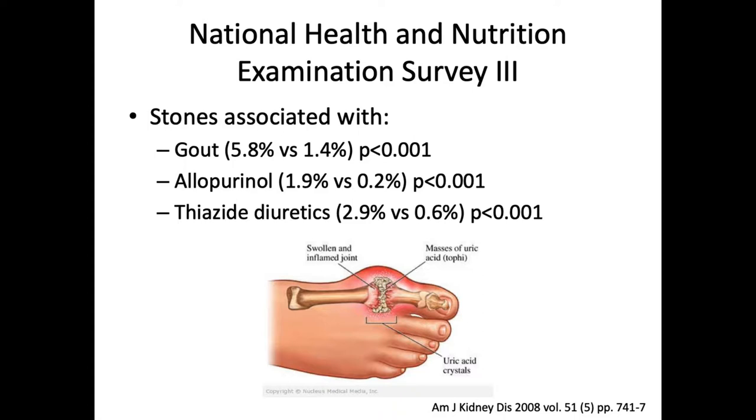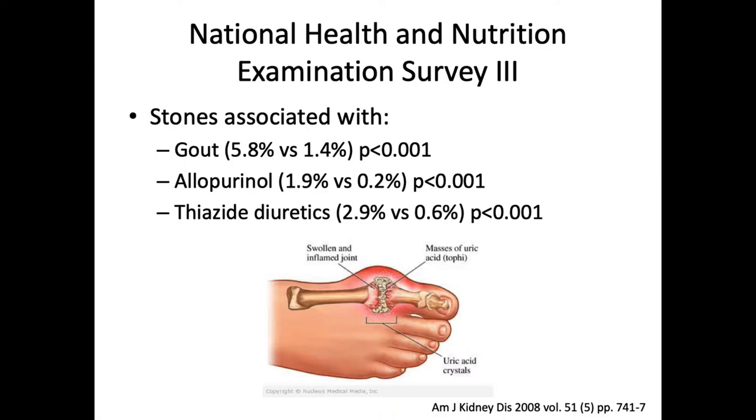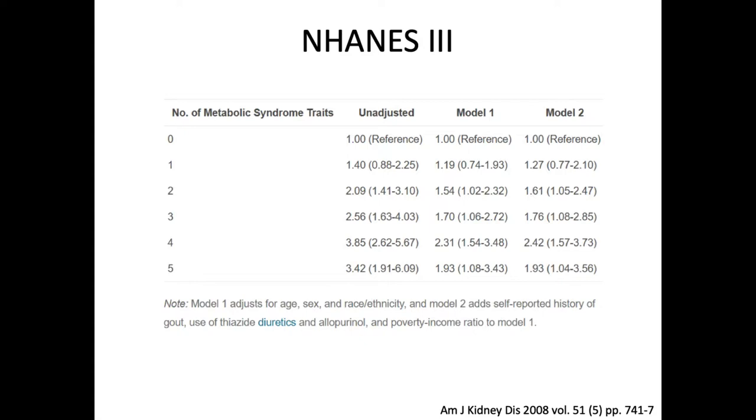From the same study, stones were associated with gout at 5% versus 1%, as well as allopurinol and thiazide diuretics. Likely the allopurinol and thiazide diuretics were really just markers for gout and hypertension respectively, rather than being causative for stones. This is a table comparing number of metabolic syndrome traits to stone disease incidence from this same study.